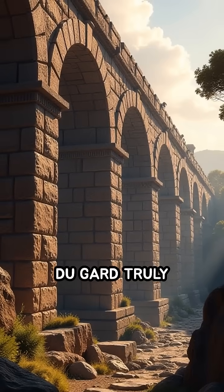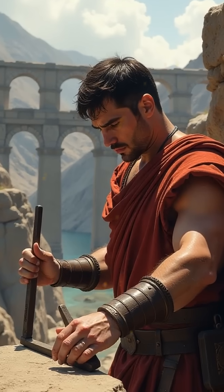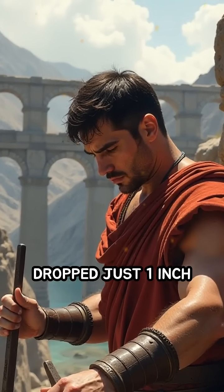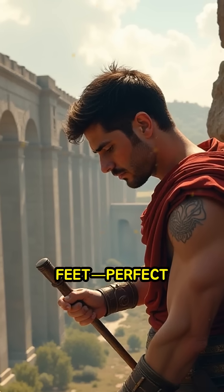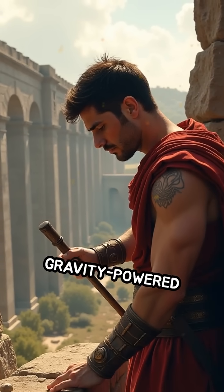What makes the Pont du Gard truly astonishing is its precision. The Romans calculated the gradient so meticulously that the water dropped just one inch for every 350 feet — perfect for a steady, gravity-powered flow.